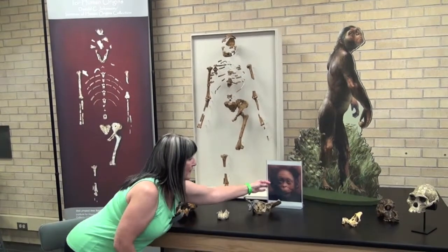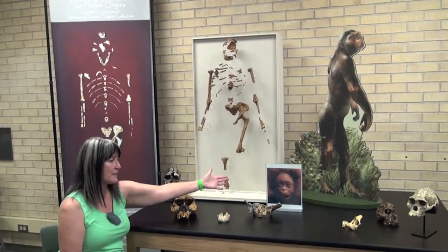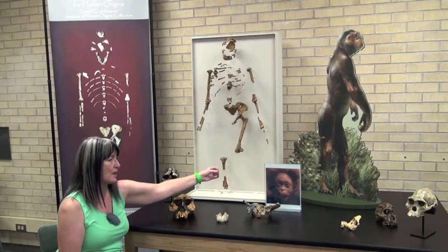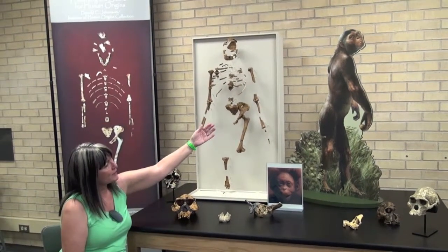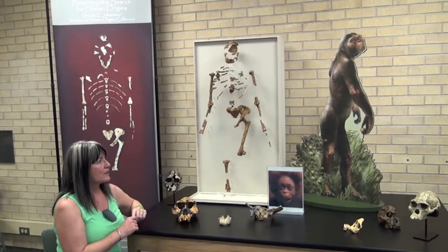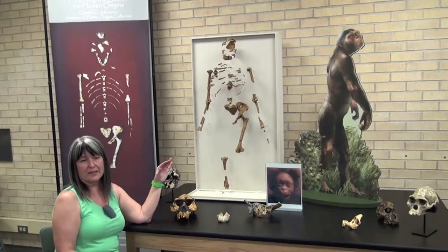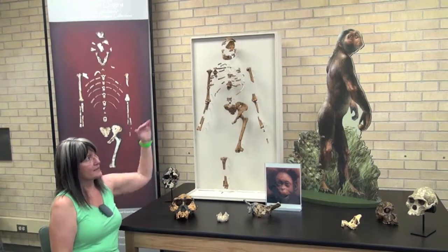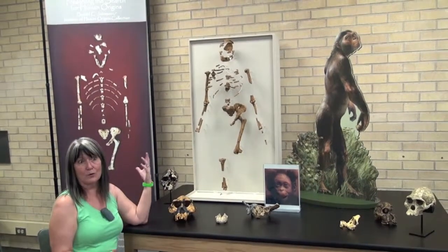We can see here that we have an artist's reconstruction of one of the babies that were found — it's called Salaam from Ethiopia, and was about three years old. And up here is a reconstruction of Lucy standing by, and these are to scale. This is the absolute height of Lucy, which was about a meter tall, or three feet.